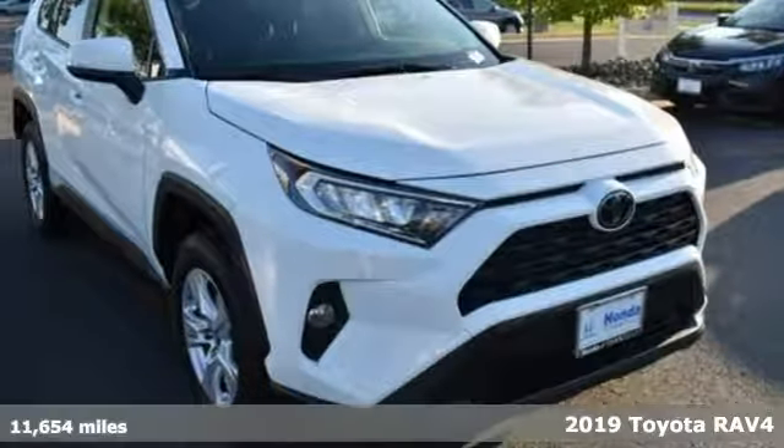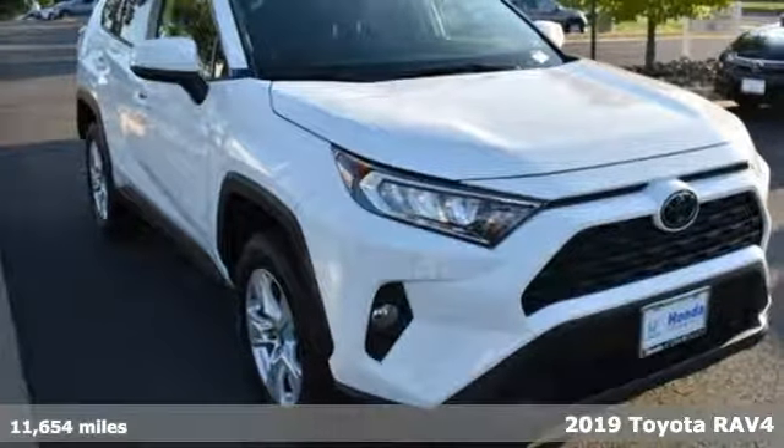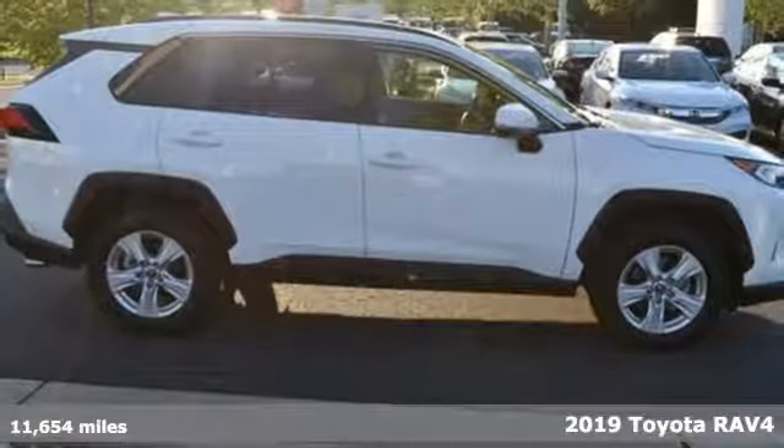Here's a 2019 Toyota RAV4. Feed your adventurous nature in this stylish and smart SUV.